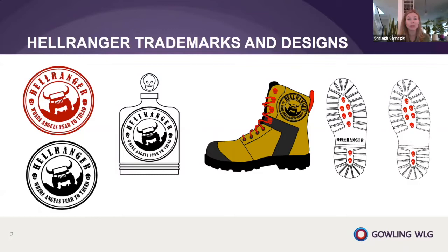Today, we are going to discuss a strategy for building out a global trademark and design portfolio. For this purpose, I am reinventing myself as Sheila Carnegie, Global General Counsel for a Canadian-based all-terrain vehicle company known as Hellranger. Hellranger is known for its edgy branding and surprise new product extensions. Hellranger has decided to launch a line of boots and an energy drink in its key markets: Canada, the United States, Europe, the UK, the UAE, Russia, and China. Our brand and product extensions are on my screen.